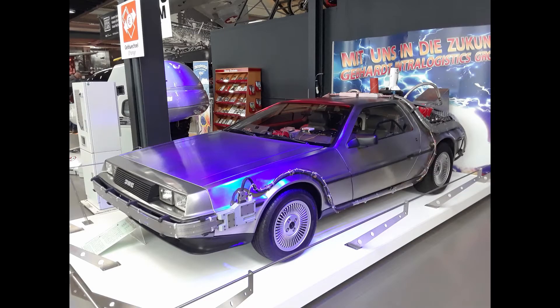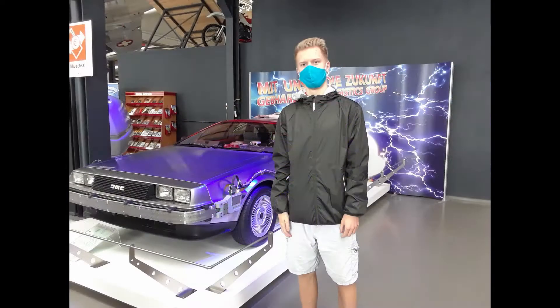Right at the entrance to the museum was this — the DeLorean Time Machine, with absolutely everything that the one from Back to the Future had. For those who don't know, the Back to the Future movies are my favorite movies of all time, and are the reason as to why the regular DeLorean is my dream car, but more on that later.